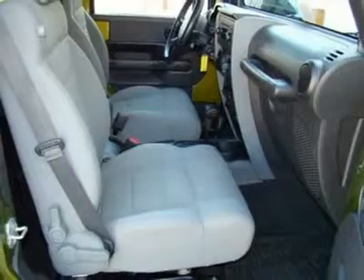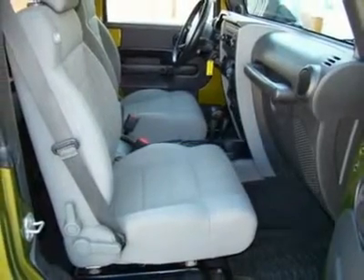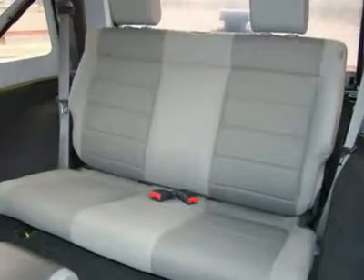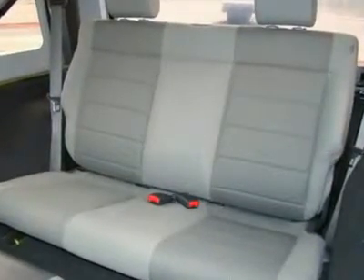Features include satellite Sirius radio, automatic transmission, power windows, power locks, running board, premium Infinity sound system, MP3, CD changer, and auxiliary audio input.